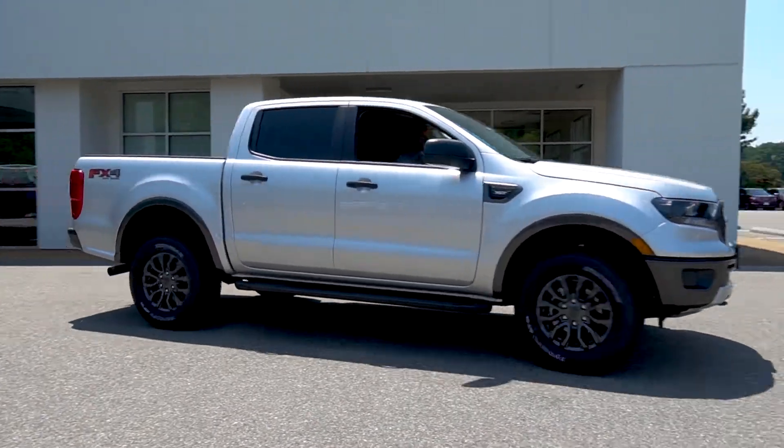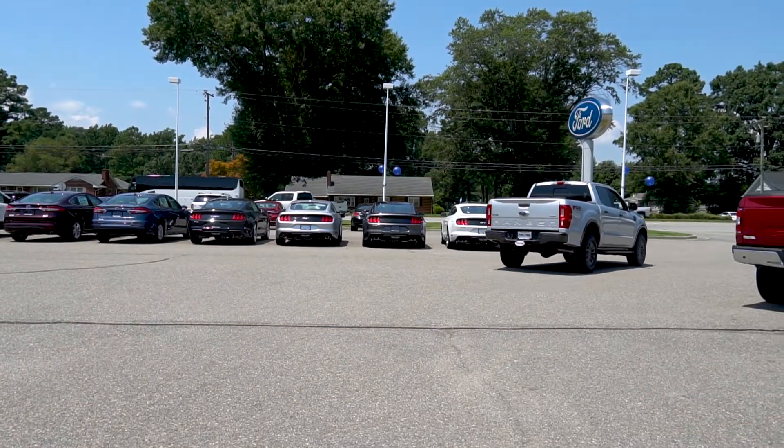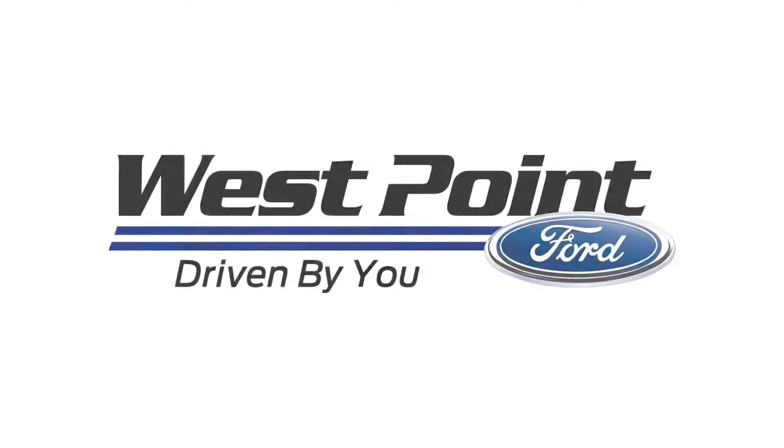Through our simple, fast, and reliable service, you'll be on your way. Thanks for visiting us at West Point Ford's Service Center, where we are driven by you.